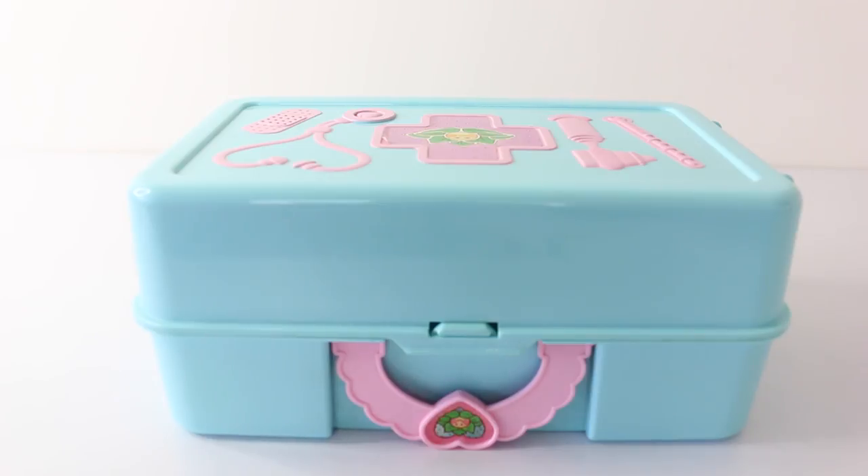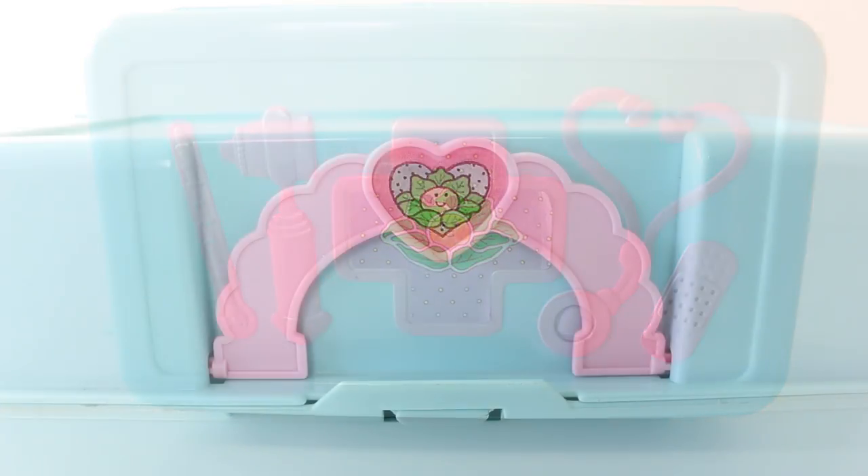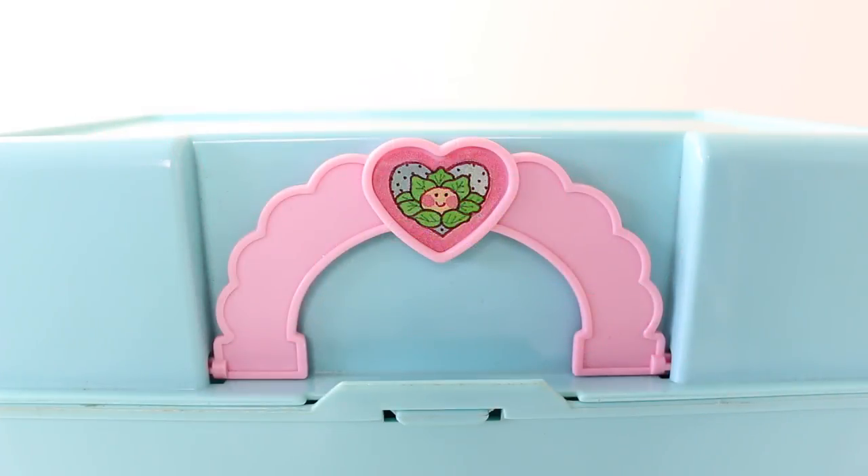The set comes in this really cute container which is done in a baby blue. On the top of the box we have some doctor's equipment done in pink, and this includes a stethoscope, sticking plaster, and a thermometer, and some other equipment. On the side we have the pull-out handle which is done in pink, and it has a little heart there in the middle with the Cabbage Patch logo in the centre.